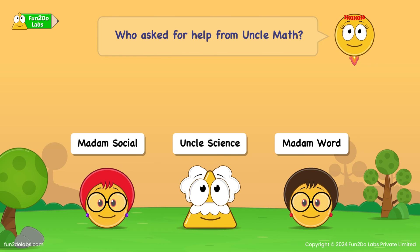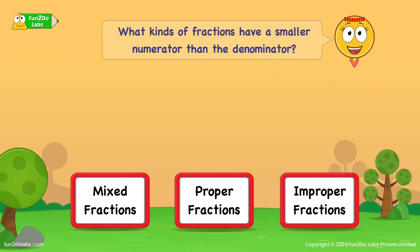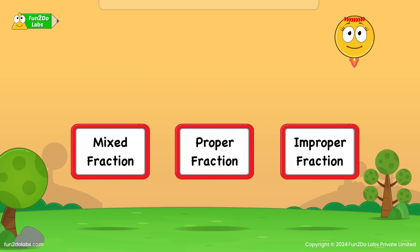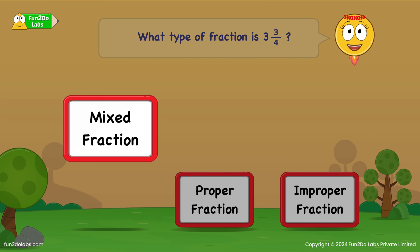Who asked for help from Uncle Math? Uncle Science! What kinds of fractions have a smaller numerator than the denominator? Proper fractions! What type of fraction is 3 and 3/4? Mixed fraction!